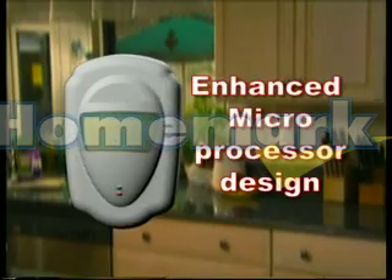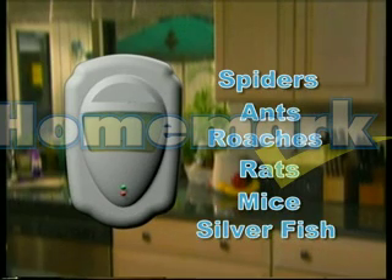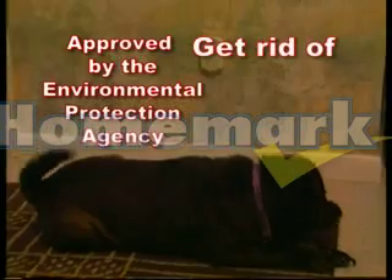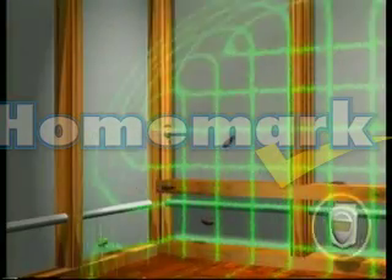With its enhanced microprocessor design, rid your home of spiders, ants, roaches, rats, mice, silverfish, and even more. Pest Magic is so safe, it's approved by the Environmental Protection Agency, listed by Underwriters Laboratory, and it's FCC compliant. It will never harm your computers, stereos, or any electronics in your home.